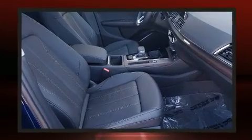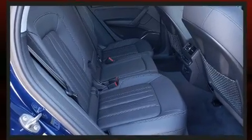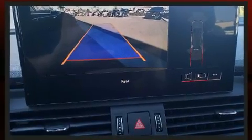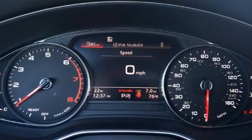Additional features include a power liftgate, a roof rack, and power seats. Audi ensures the safety and security of its passengers with equipment such as dual front impact airbags, head curtain airbags, and traction control.